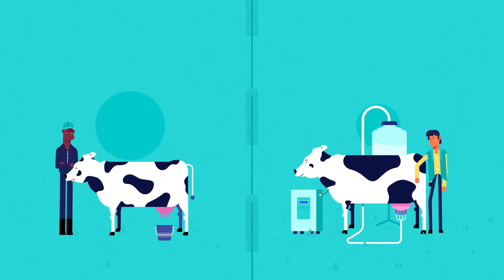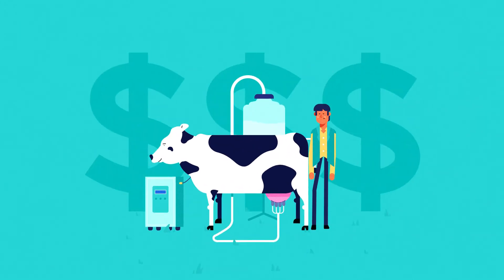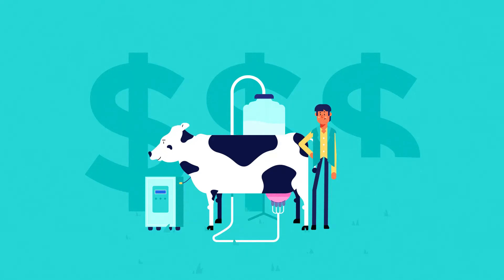Banks need to have good lending practices so they can weigh up whether to lend to a customer or not. They need to be sure that their customer has enough money in their farm so that if they got into financial difficulty – that is, the price of milk went down – they would still be OK and it wouldn't put the bank at risk.